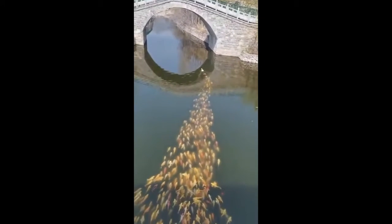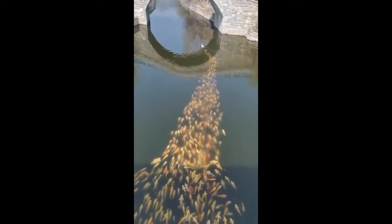It seems like the duck knows where the food is, so all these fish follow her.